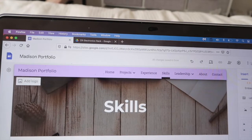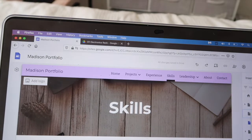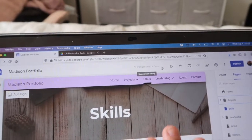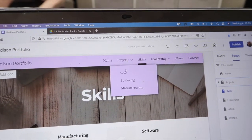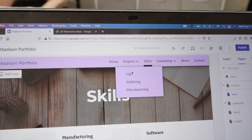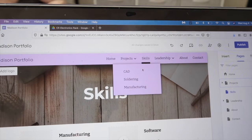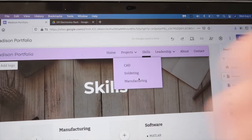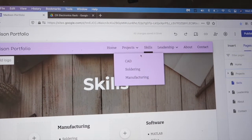I think I'm just going to delete the experience page for now, because I feel like I could throw my job and labs on there, but it would get quite repetitive from the projects I've already worked on. That said, I think I could add another section of projects that's more class-related, where I can add some documentation and other things I've worked on.